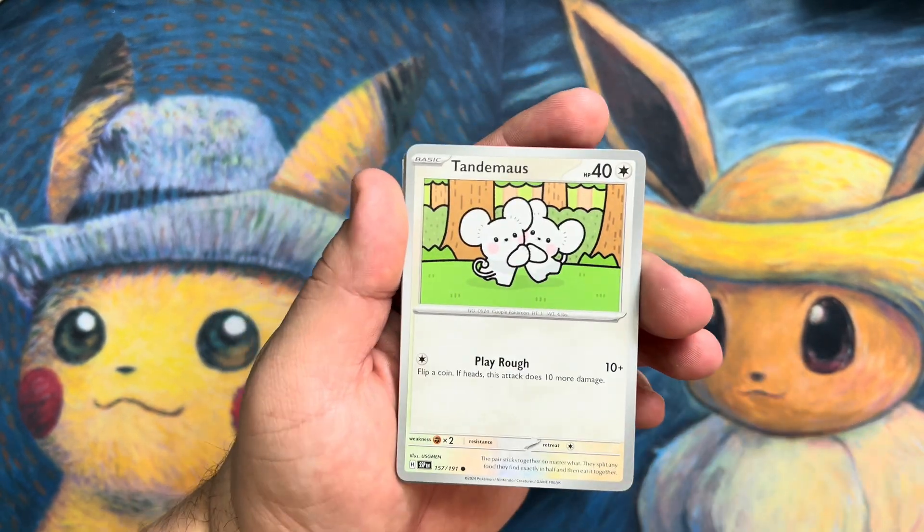We got another hit — Scovillain EX! Beautiful looking artwork on that on a regular EX card. Still an awesome looking hit. We'll put that guy right there. Two more packs to go, let's go!